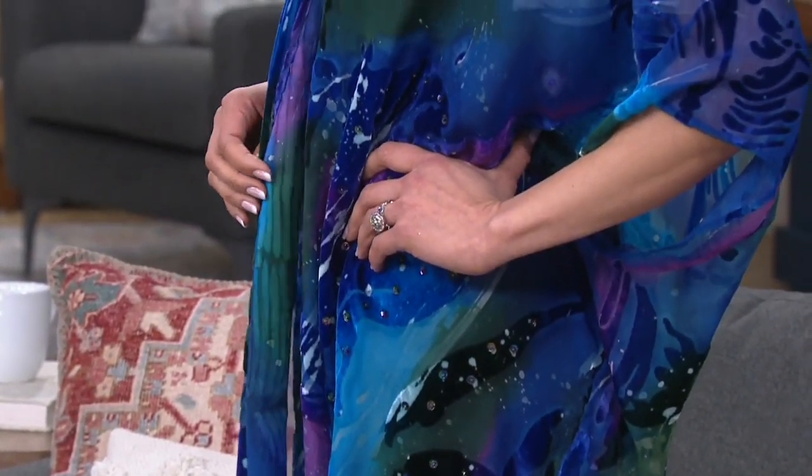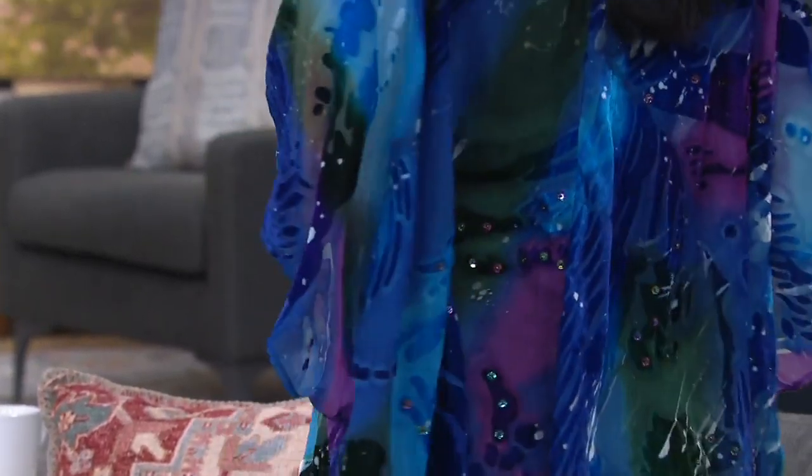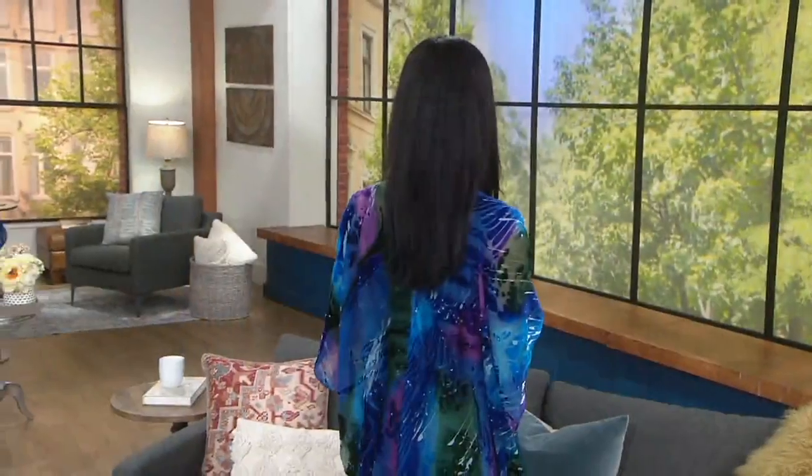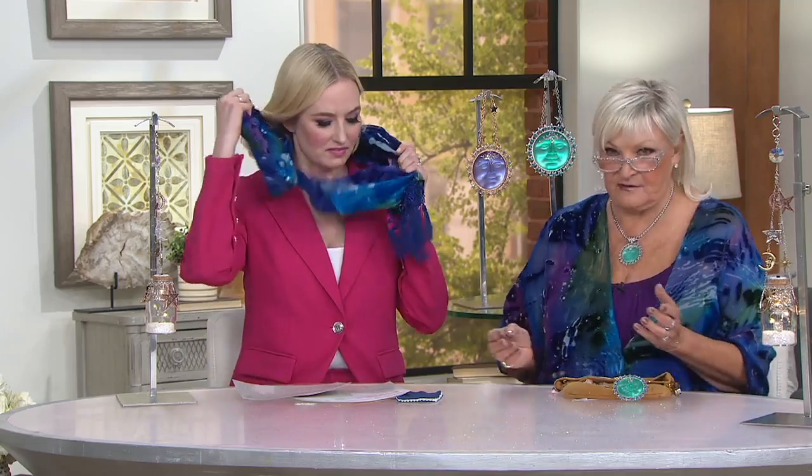You can belt it. It's one size, girls, and it's large, but look how tiny Sheila is — it just drapes on her. It's just beautiful. If you want to belt it, it looks fantastic. It's just one of those pieces you have in your closet that never goes out of style. It has the most gorgeous fringe on it.